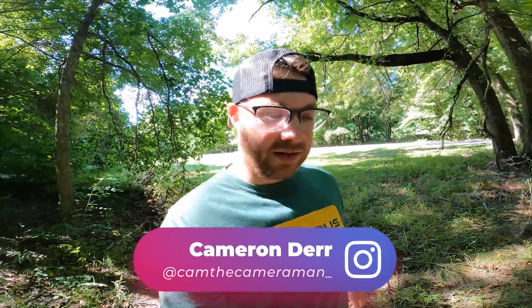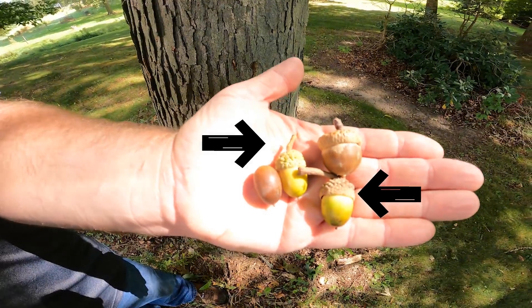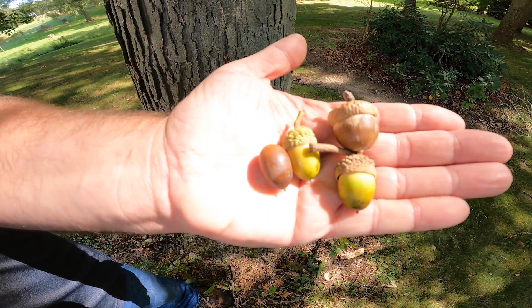Hey, what's going on everyone? Cameron with Exodus. Today I'm out taking a walk in the woods with Chris Creed from Afflicted Broadheads. Chris is always my go-to when it comes to anything plant identification or tree identification, and this time of year especially oak identification. Today is September 16th and Ohio's deer season is one week away. We're just out here taking a walk and we're going to help you guys identify white oaks for deer hunting.